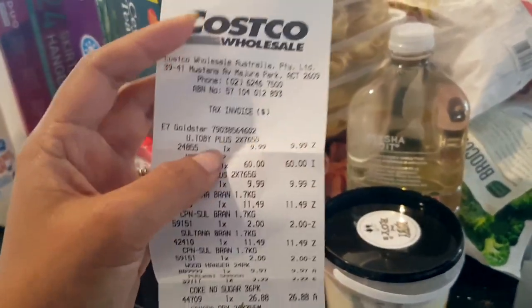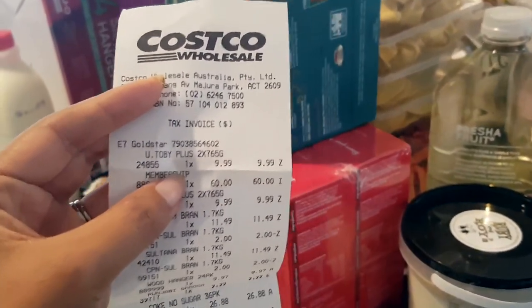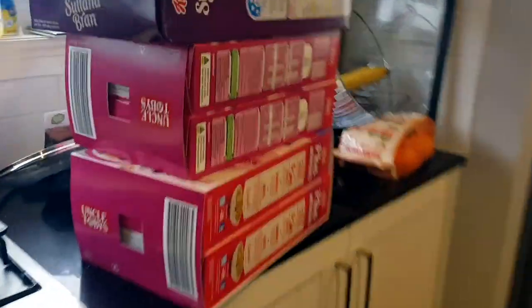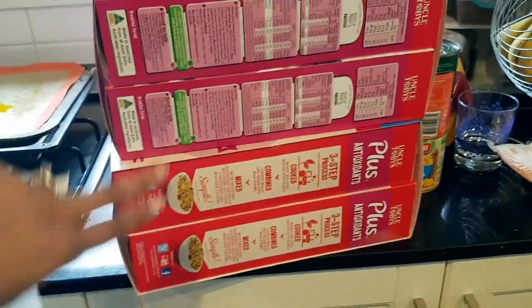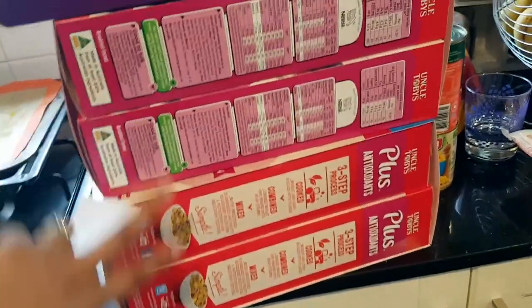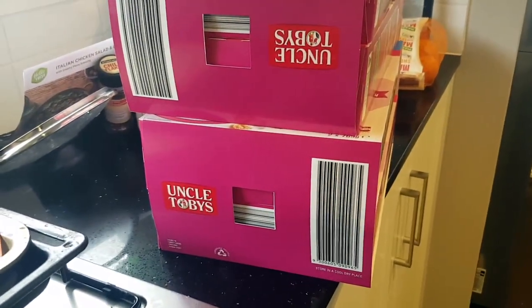Oh, that is my fridge — it's groaning from the weight of what I bought. Per usual we're going to go in order of the invoice. The Uncle Toby's Plus is the cereal right here. It's kind of like Jenga. Cranberry and blueberry plus cereal — I got several of those, a giant pile. It comes in a pack of two for $9.99 and I got two sets of those.